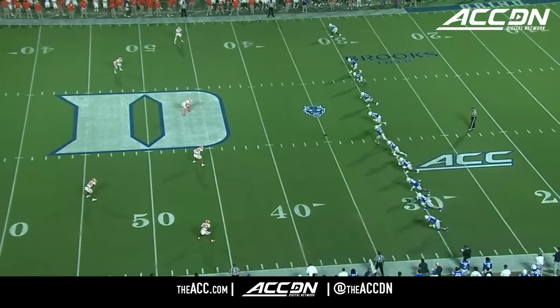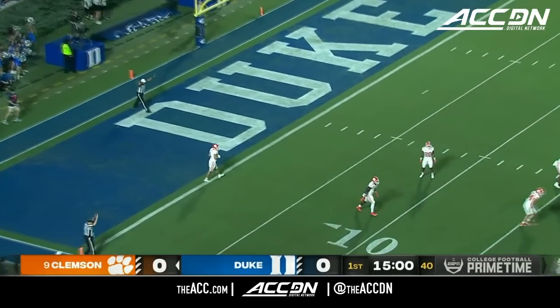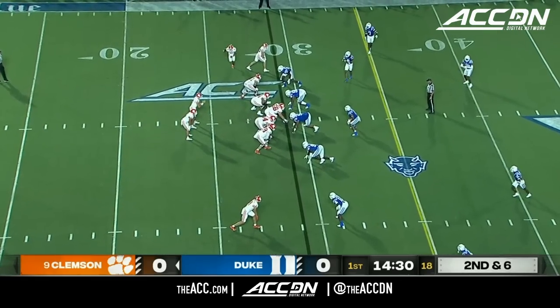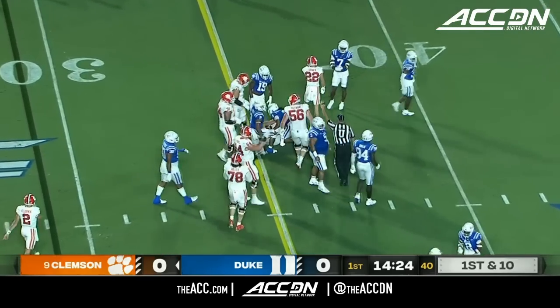Bigger things are in store in 2023. Charlie Hamm kicks it off. Shipley will let it go into the end zone for a touchback. This Clemson offense to run the ball a lot tonight. Here's Shipley — big hole between the tackles. Gets the first down.